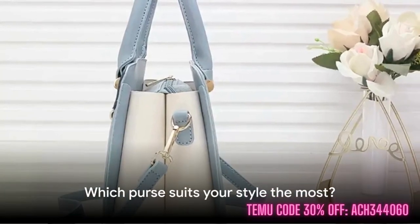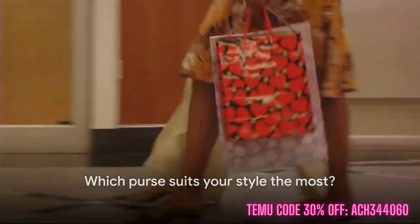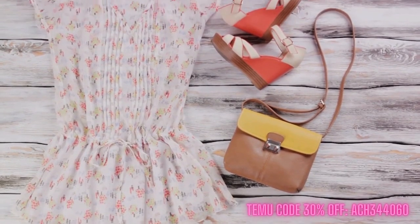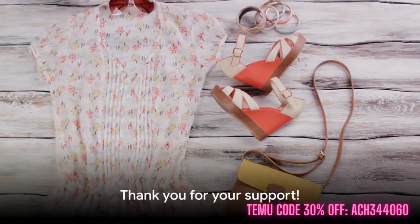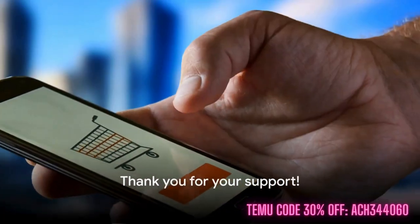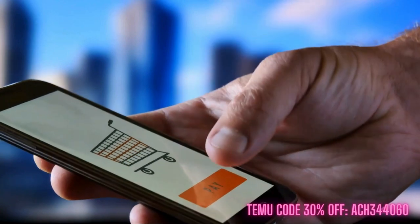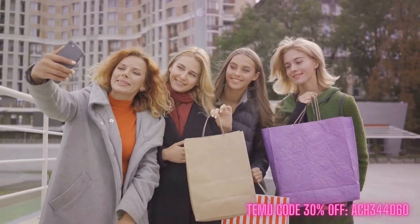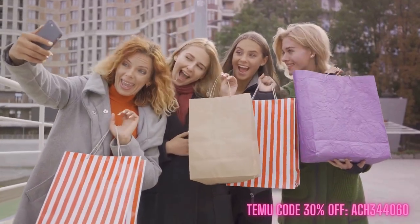So, which one aligns with your style the most? Let us know in the comments. Thank you again so much for watching. Your support means a lot to us. Feel free to visit our website, NowThatJustMakesSense.com. Until next time, friends, stay kind, be true to yourself, and have a fabulous day.